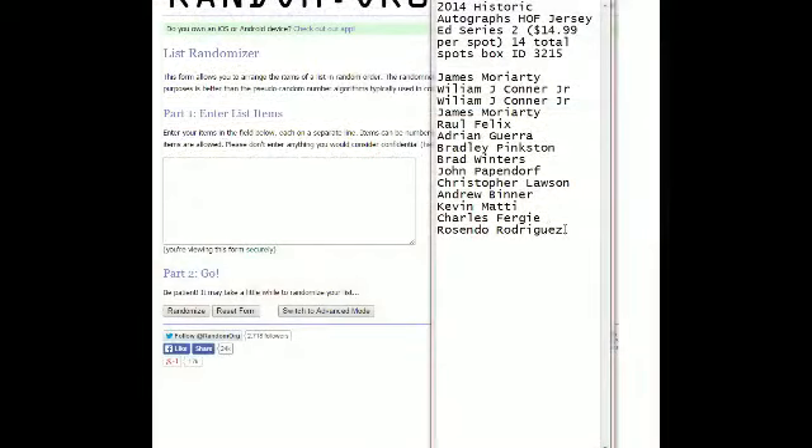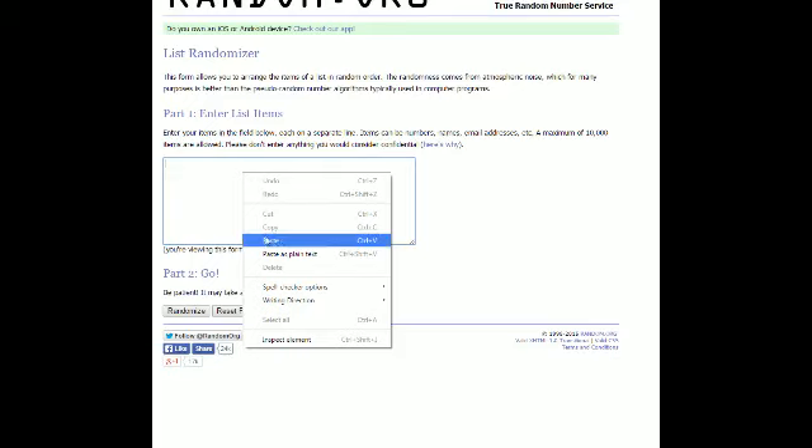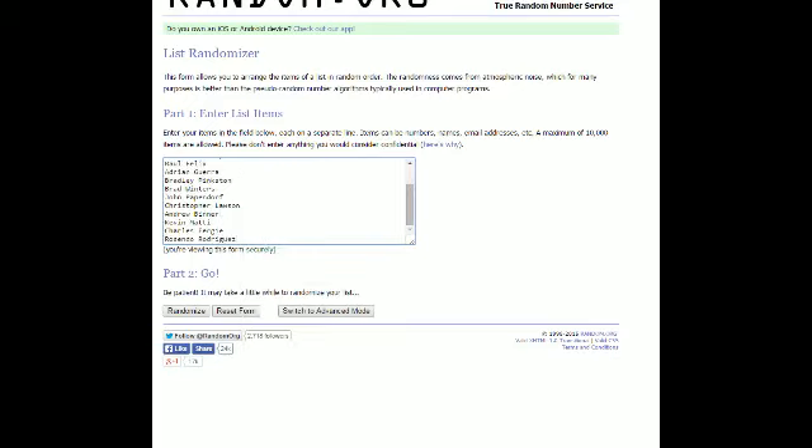It's 2014 Historic Autographed Jerseys, 3215. Here's a list of everybody in on the break. We're sending Oregon. You're starting off on the bottom of the list. I've copied it and pasted it into random.org, and we're sending it through seven times.